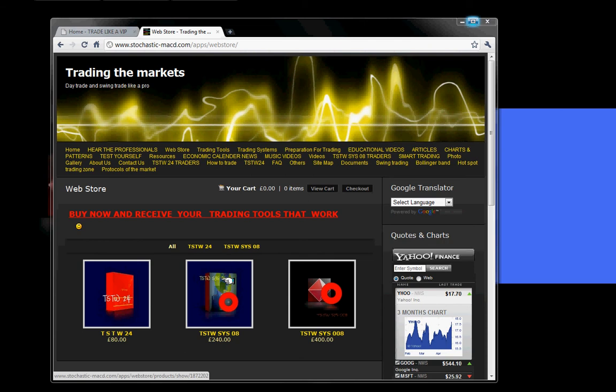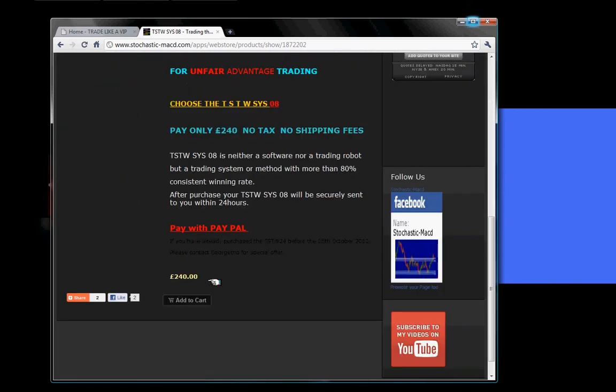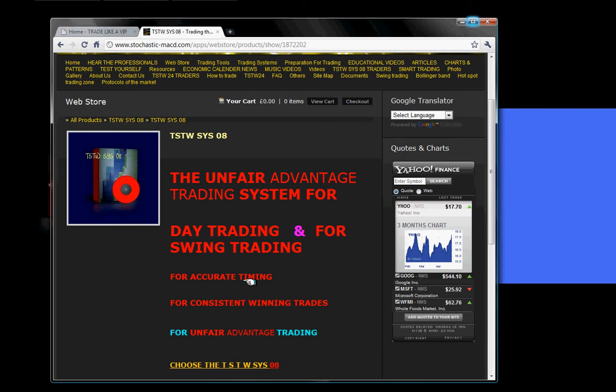When you purchase the TSTWSYS08 trading system, you come to www.stokastik-magd.com and buy it. The price is 240 sterling pound. Using the conversion of $1.60 for 1 sterling pound, the price in US dollars is 384 US dollars — that's what you will pay for the TSTWSYS08 trading system. It's a bit expensive, but we believe it's worth that price.